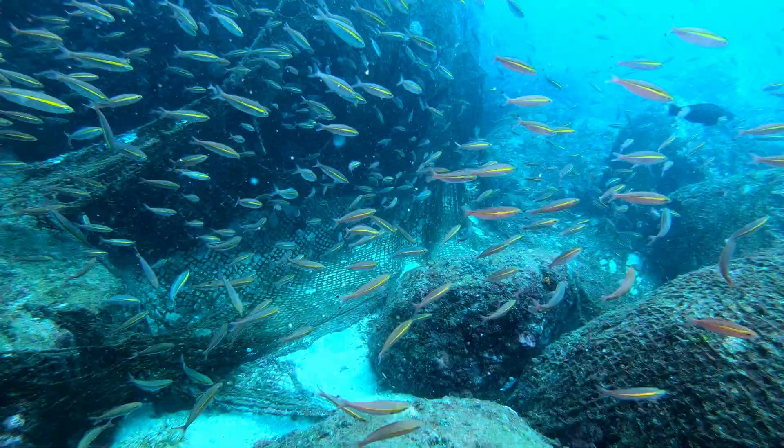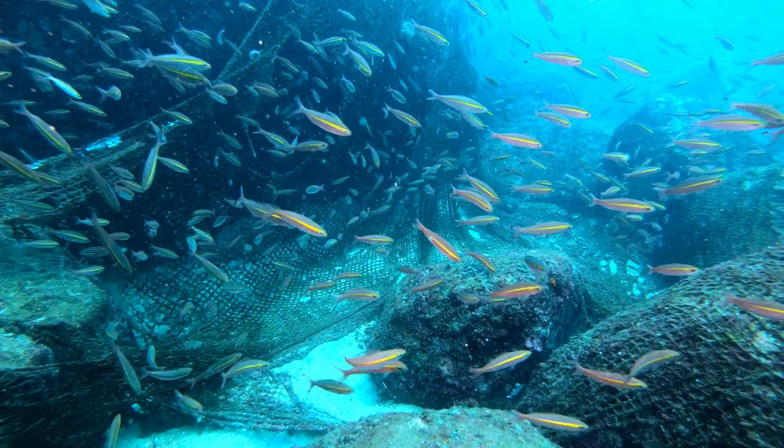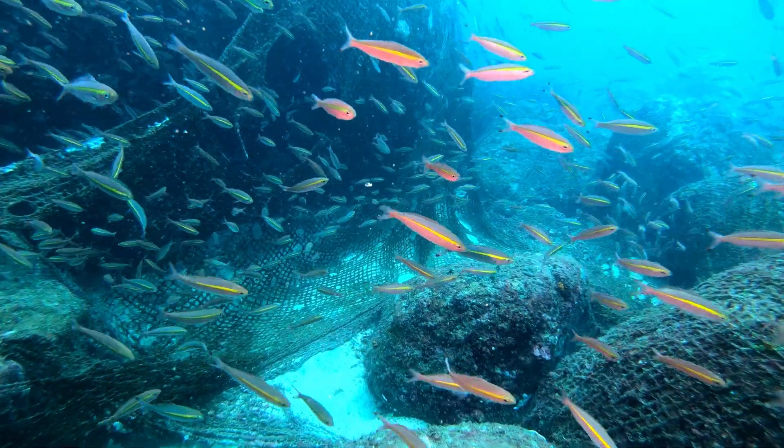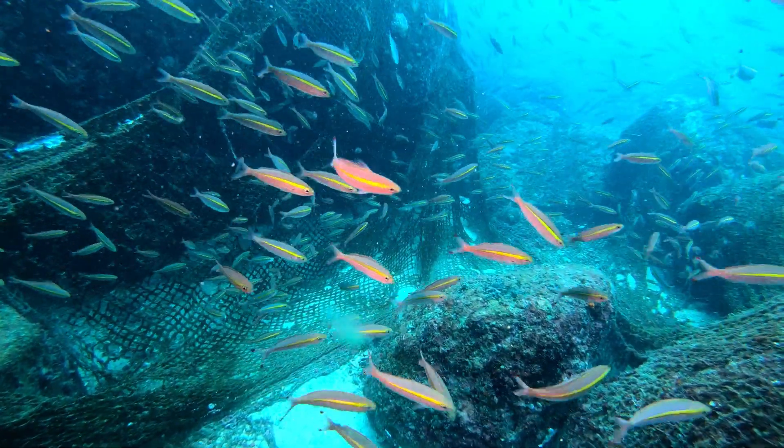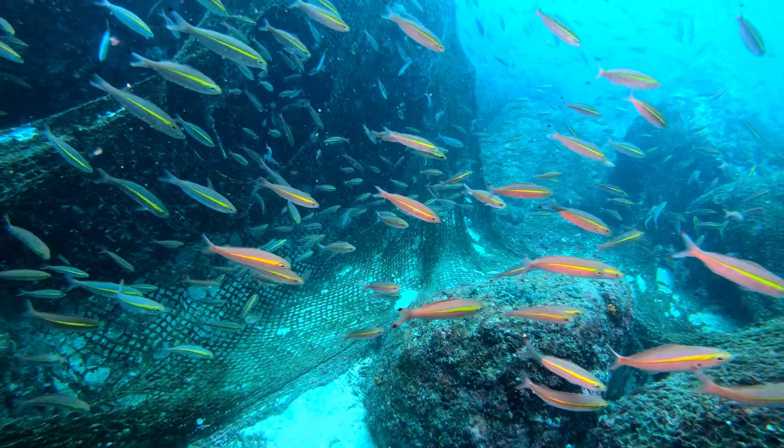Millions of tons of plastic waste are known to be discarded every year, much of it becoming marine plastic waste. This results in severe pollution that affects the marine environment in every part of the world.